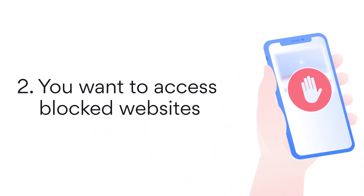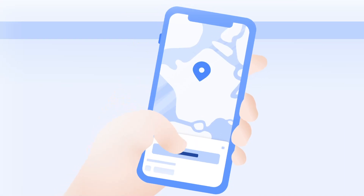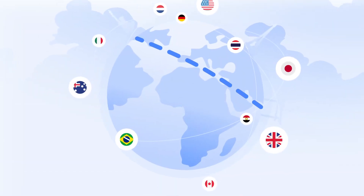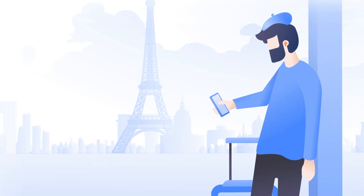2. You want to access blocked websites. If you want to use YouTube in China, VPN is the answer. It changes your IP address and redirects your internet traffic through a remote server, letting you browse under the cover of its IP and access blocked websites. Similarly, VPN lets you stay at home, at least virtually, even when you're traveling. You won't miss your favorite content when you're abroad.